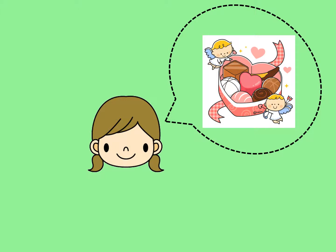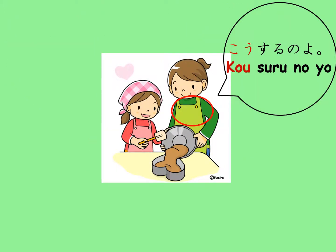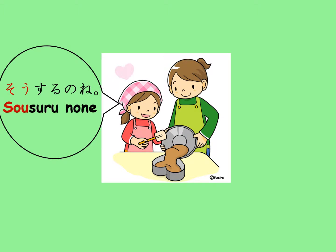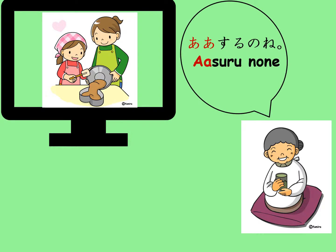This girl wants to make a heart-shaped cake, so she will ask her mom, Dou suru no? meaning how can I do it? The mom can show her how to do it and say, Kou suru no yo, to mean do it this way. If the girl is watching right next to the mom, she will say, Sou suru no ne, to mean I see, I'm supposed to do it that way. If you are watching the instructions from somewhere far, you can say, Aa suru no ne, meaning I see you do it that way.